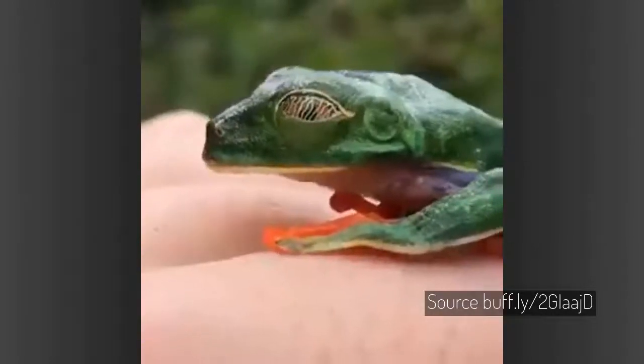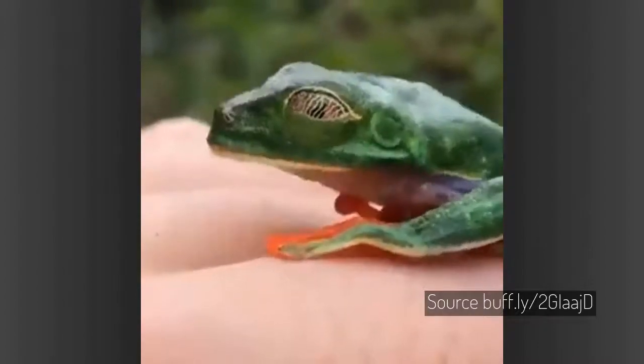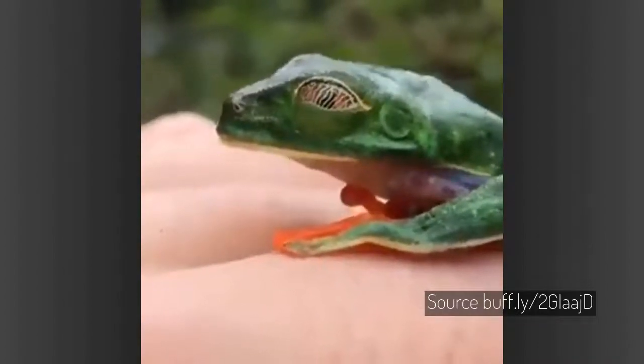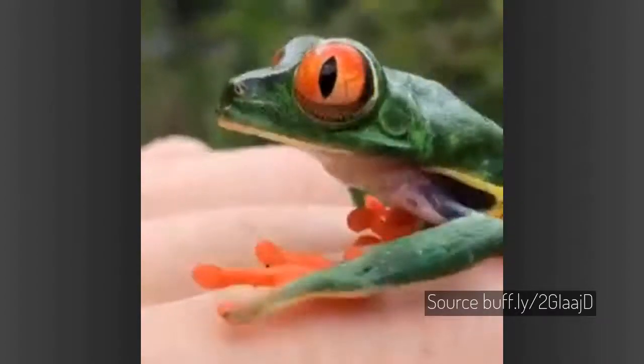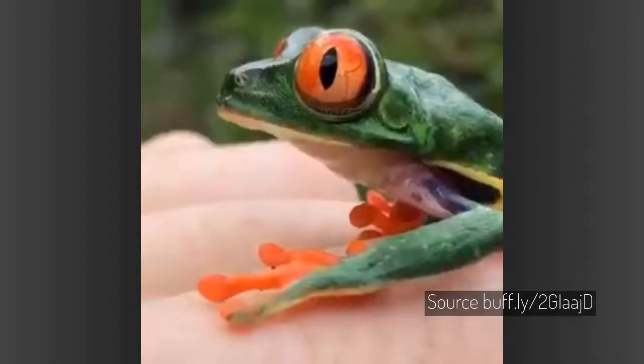Many animals, such as diving hawks or polar bears, use nictitating membranes to protect their eyes from water or snow blindness, but fewer are as spectacularly patterned as that of the red-eyed tree frog. Plus, they don't let those big eyes always stay covered.